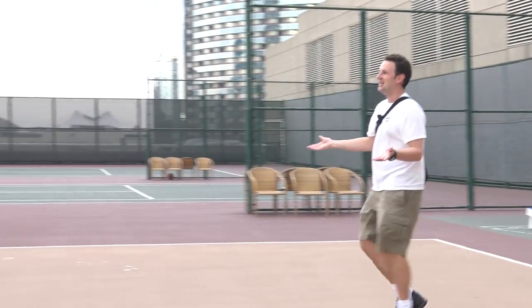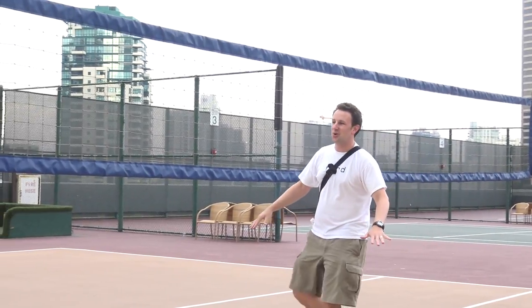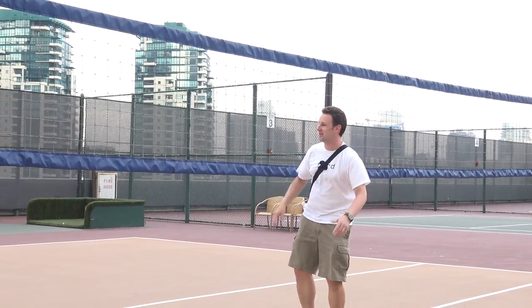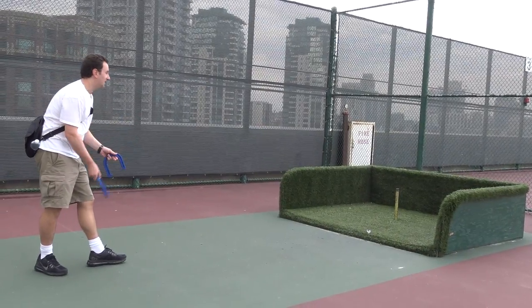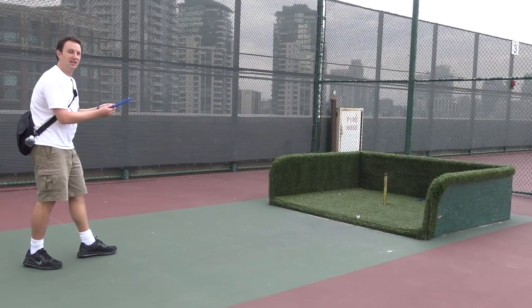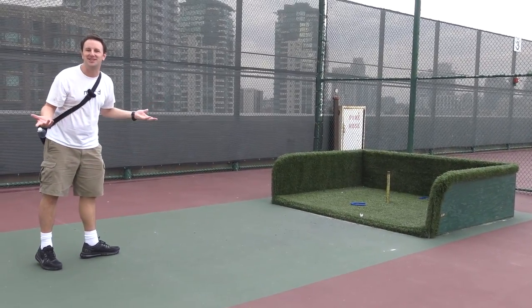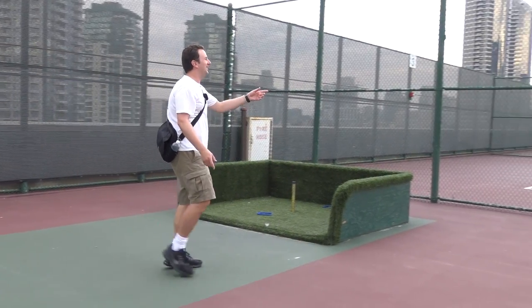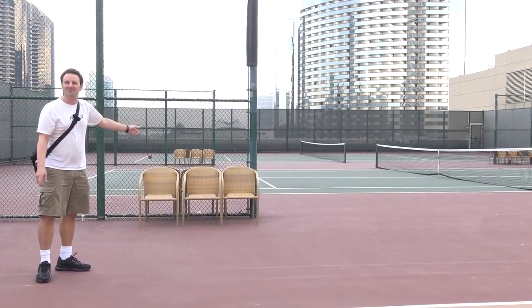Right here is the volleyball court where you can play volleyball. It's not a sand court, so you probably don't want to be jumping for this one. Over this way they've got horseshoes, where you can test your skill putting the horseshoes on the pole. And then the final couple of courts — they have two rooftop tennis courts up here. Neat.